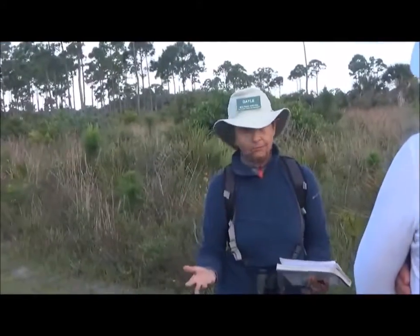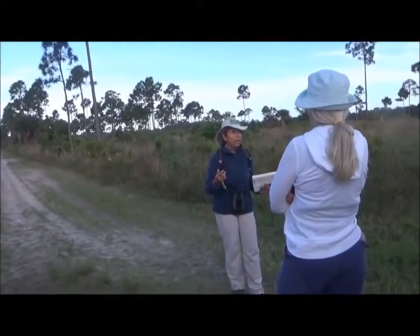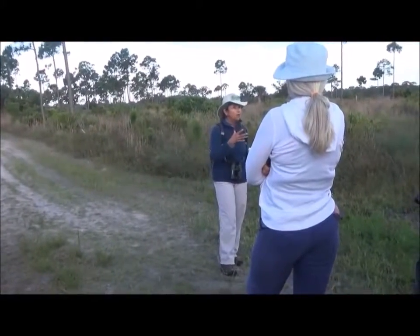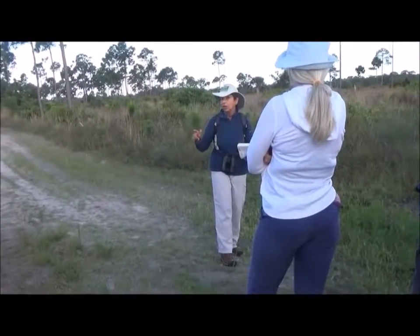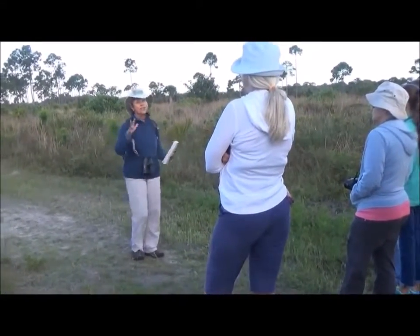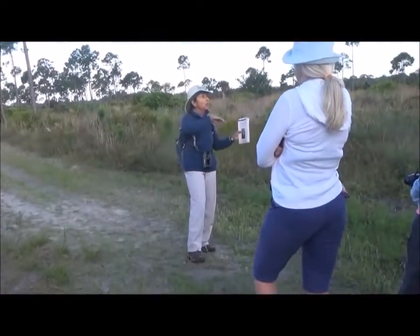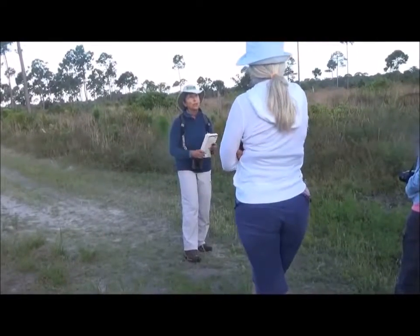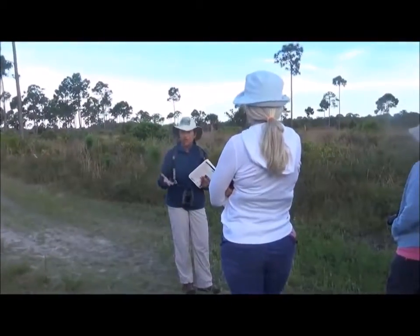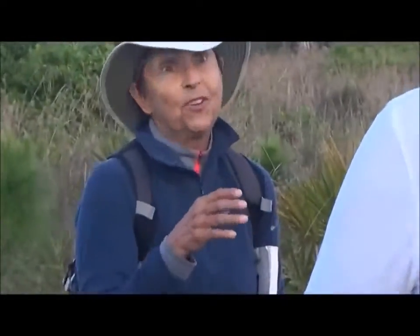Florida has the most lightning strikes of any state in the country. We have like 8,000 ground fires set a year. Of course most of them are put out, but before there was any possibility of doing that, those ground fires — low ground fires, not massive conflagrations — would go for miles and miles and days and days. So the plants that could survive these rigors were kind of very special plants.